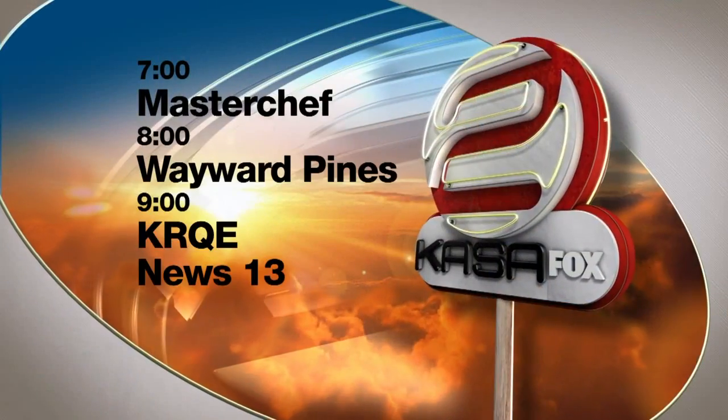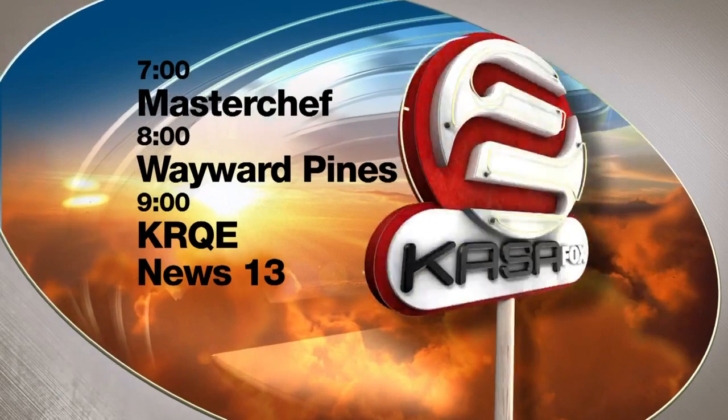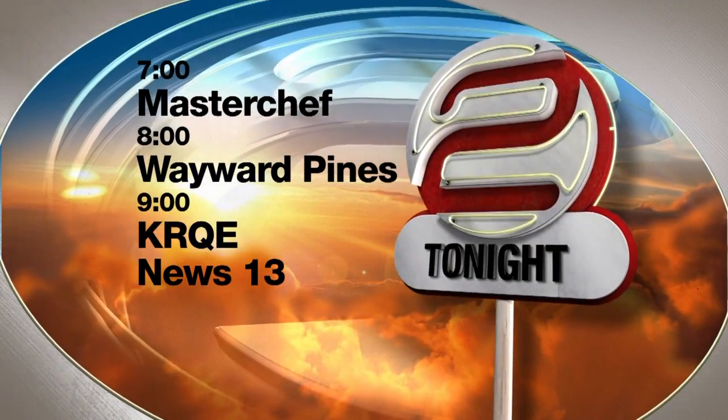That does it for today's Casa calendar update. If you have an event you want to share with the community, head to Casa.com, click on the local events tab, and click submit — it's that easy. But before we go to break, let's get a look at what's on tonight: MasterChef followed by Wayward Pines.